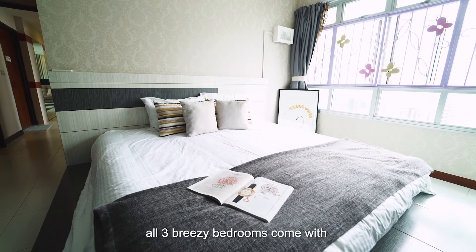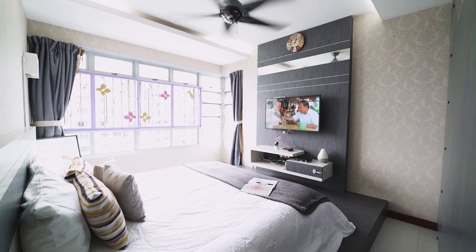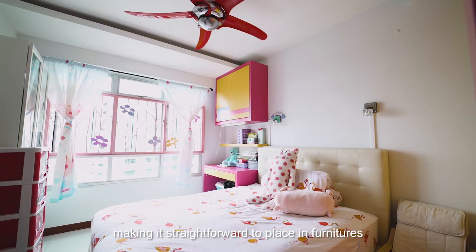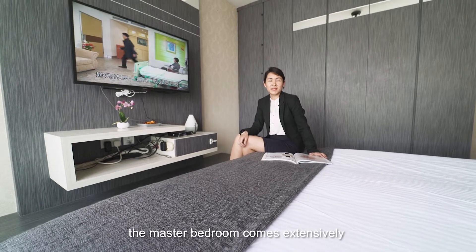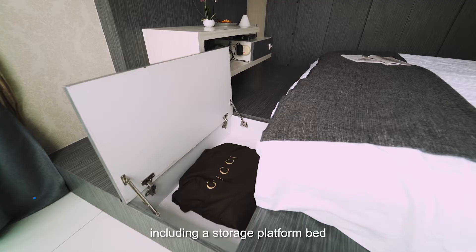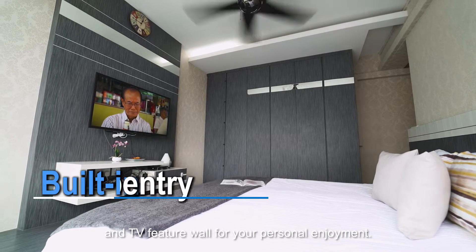Down the corridor, all three breezy bedrooms come with the same facing as the living room. Both common rooms are spacious, making it straightforward to place in furniture for your children. For your indulgence, the master bedroom comes extensively customised with built-in carpentry, including a storage platform bed and TV feature wall for your personal enjoyment.